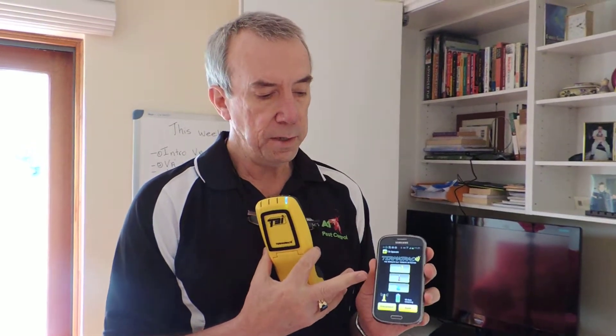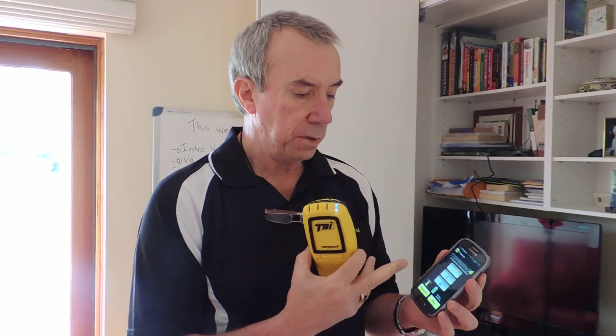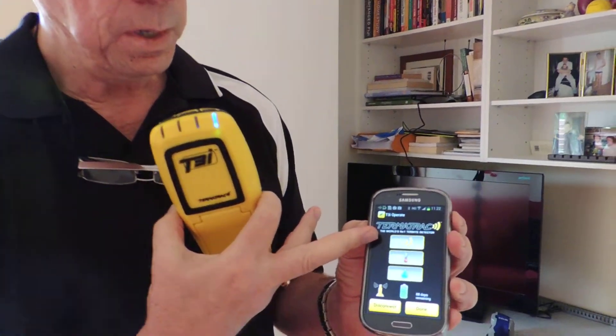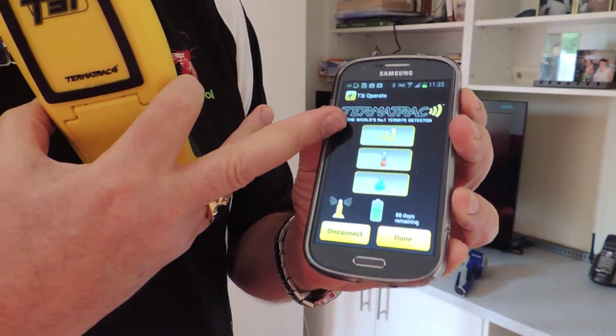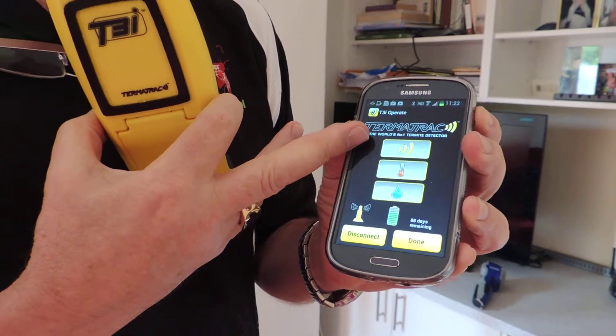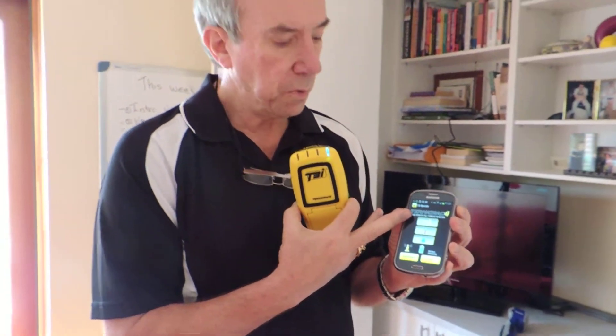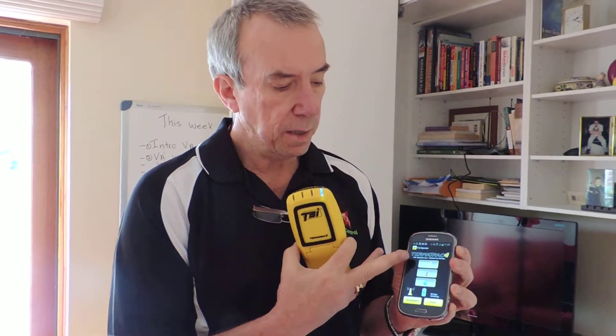This is Termitrack. What it does is it links to this phone with an app. When they're paired together, they enable three functions. That symbol there is for radar, and that picks up movement. Why that's important is termites don't ever stop moving — they're moving continually. They don't sleep; they work 24 hours a day. So if we're getting movement, that's usually a good indicator that there's going to be termites.